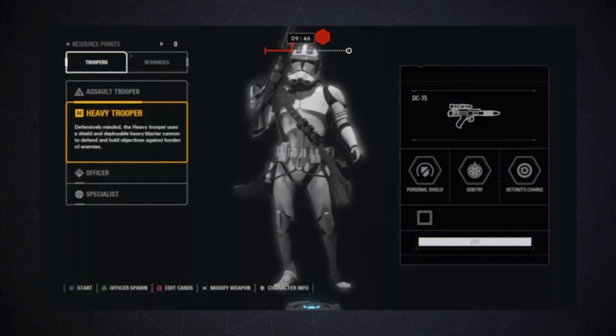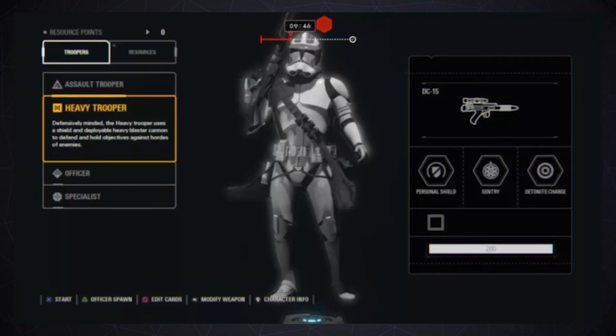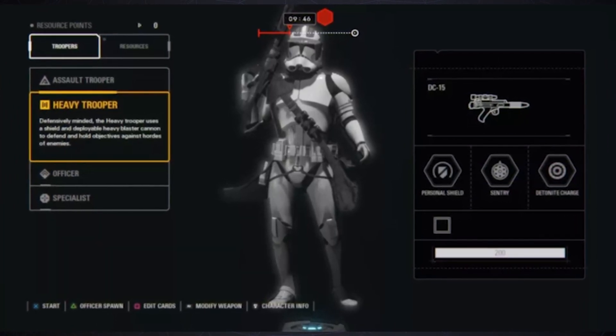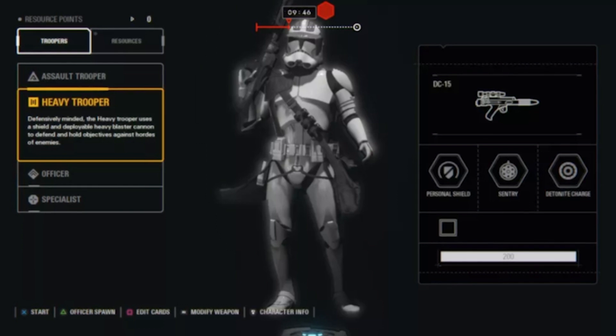The screenshot, seen here, shows the loadout selection screen. As in the original Star Wars Battlefront, the abilities you will have access to are called cards. You can equip three to a loadout at any given time. It also appears that you can modify your weapon and cards from the loadout screen.